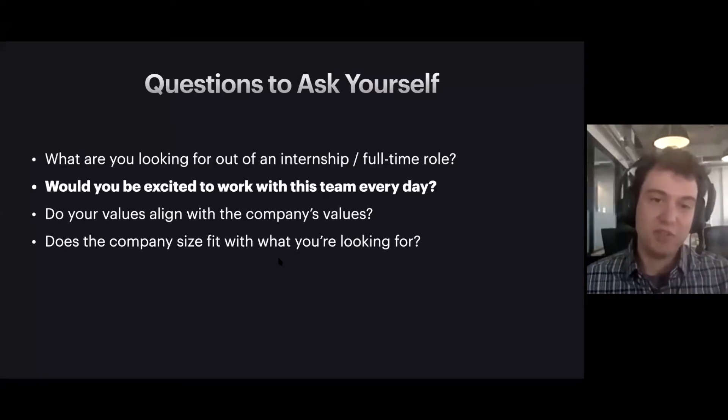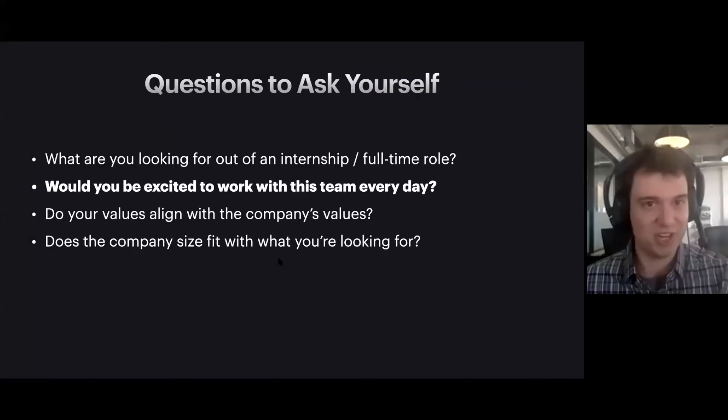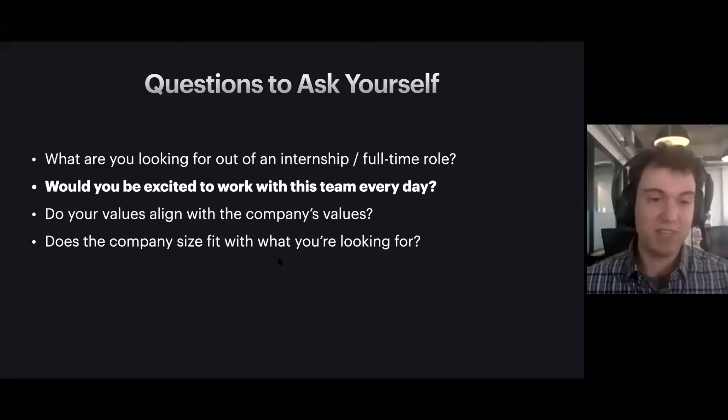The second question to ask yourself is: would you really be excited to work with this team every day? Think about this in two parts — there's what the team is working on, the product and the company's mission, and then there's the people you're working with. You're going to be spending a lot of time working with these people, so make sure it's something you're really excited about, or else you'll find yourself a few months in not wanting to be there anymore.